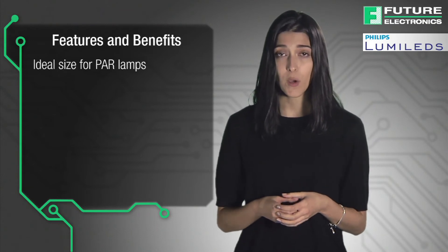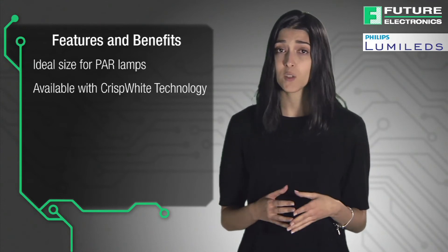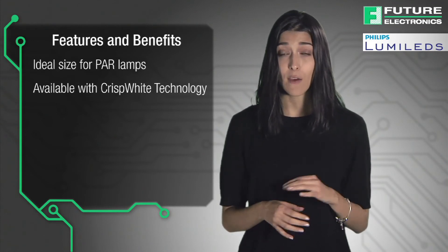The Luxion COB 1202S is also available with crisp white technology which highlights the richest whites, vibrant reds, and colors that make heads turn in retail settings — and much more than CDM and halogen lighting ever could.